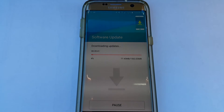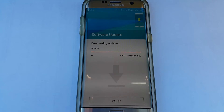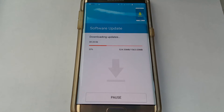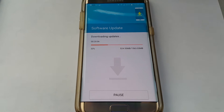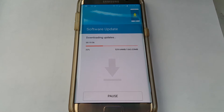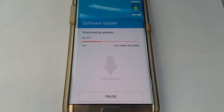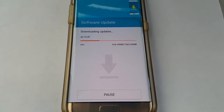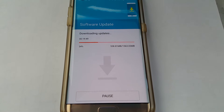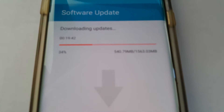Samsung Galaxy S7 Edge — got it. I'm back. It's already at 33 percent, it's been about three minutes or so. The LTE is pretty good here. It looks like it's getting up to 30 megabits per second but it's only getting about 10 or so. I'll be back in a little bit to keep you guys updated.